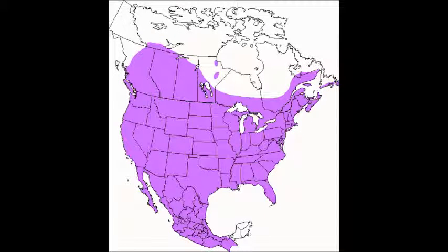The purple represents the year-round range of house sparrows in North America. The house sparrow is very common in all of America. They enjoy habitats with people and buildings.